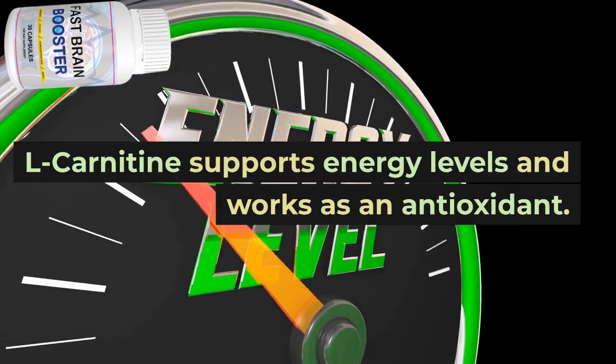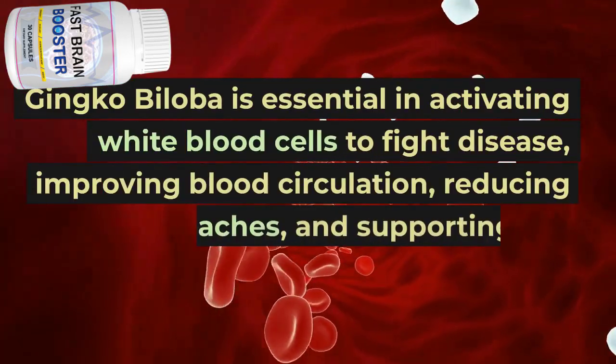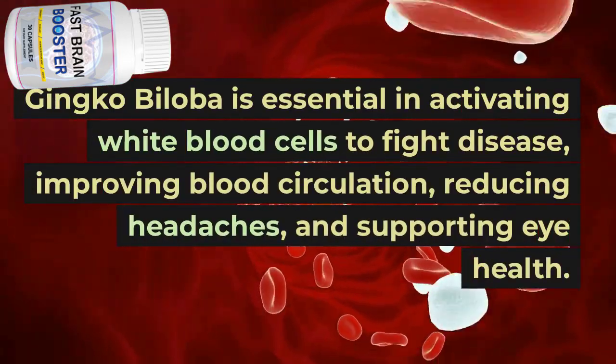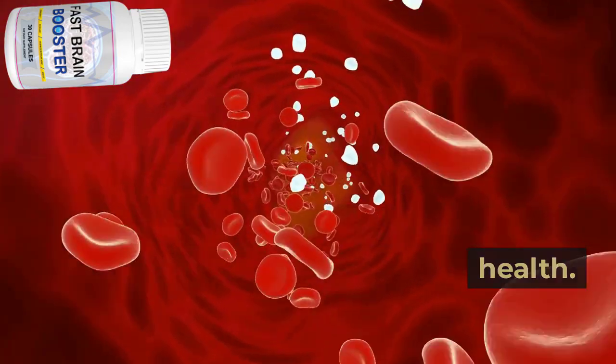L-carnitine supports energy levels and works as an antioxidant. Ginkgo biloba is essential in activating white blood cells to fight disease, improving blood circulation, reducing headaches, and supporting eye health.